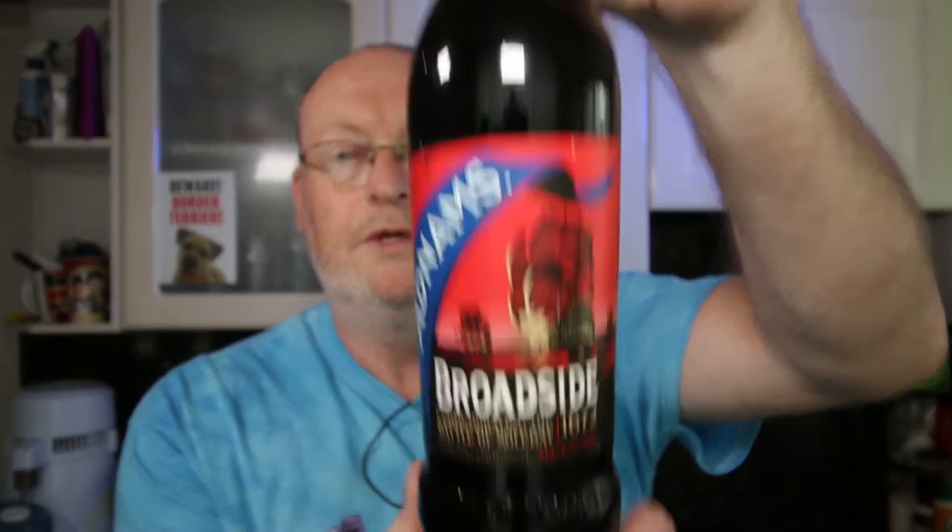You look at the bottle there. Maybe you look around it, as we normally do. Anyway, Broadside is the name of the ale commemorating the Battle of Solby. Strong original, 6.3. A dark ruby red beer, rich in fruitcake flavours, with a wonderful balance of malt and hop flavours. It's kind of in all languages here. Bottle contains — regardless, let's crack it open.